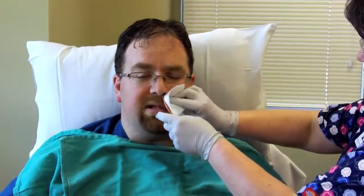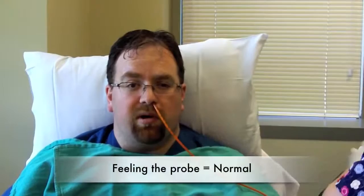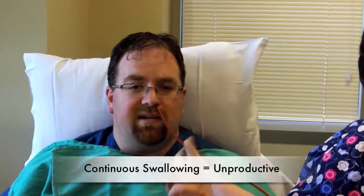It actually doesn't hurt. There was some pressure in the back of my throat and some pressure in my nose. What do I feel? Not a whole lot, honestly. With that numbing spray and numbing jelly in place, there's a feeling of kind of like a post-nasal drip booger in the back of my throat that just doesn't clear out. So your body's natural inclination is to constantly swallow and swallow. Unfortunately, that doesn't help because, of course, this probe isn't going anywhere.